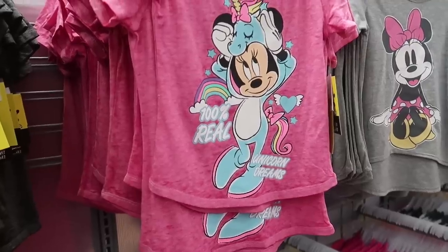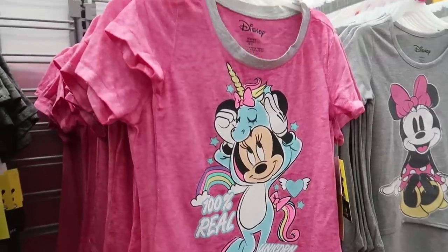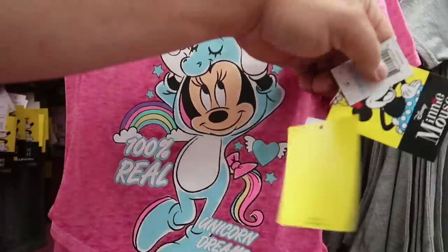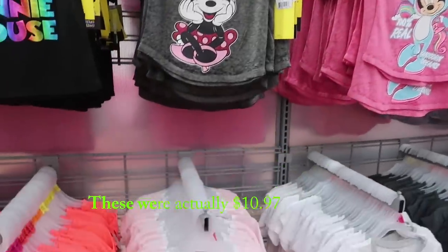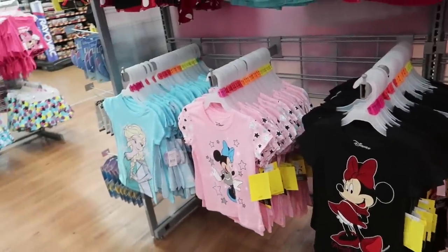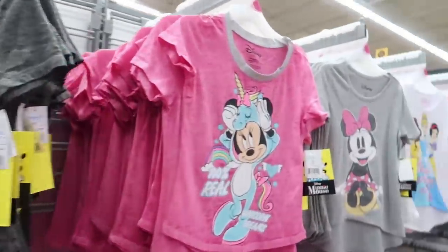Now we're hitting the youth section. This is kind of cute — it's Minnie Mouse '100% Real Unicorn Dreams' and it looks like she's doing a unicorn cosplay. That's adorable. These are also $12.97 — I'm just going to show you some of the designs; they're all $12.97. I think my favorite is that cosplay one though.